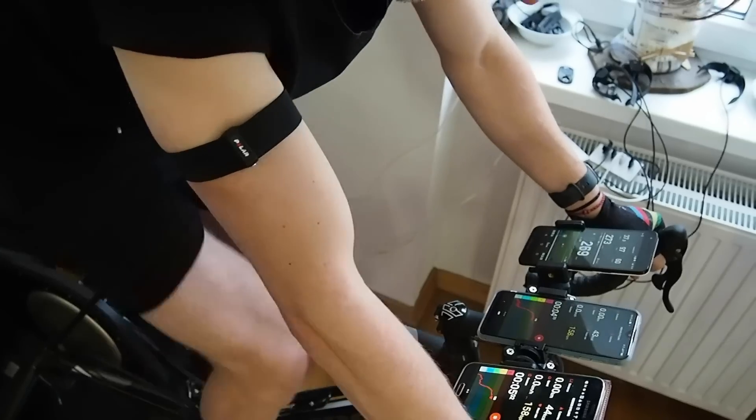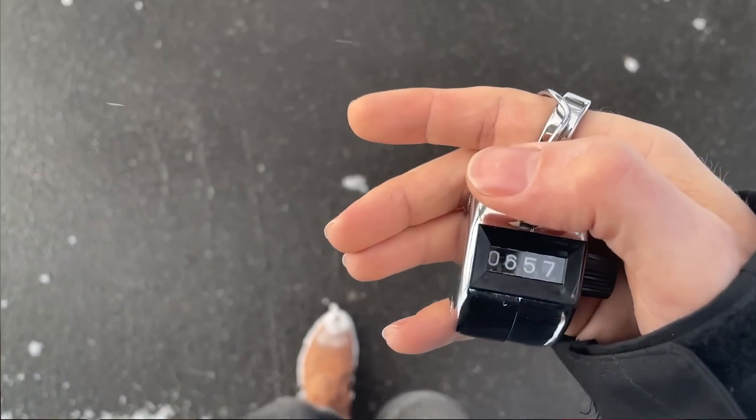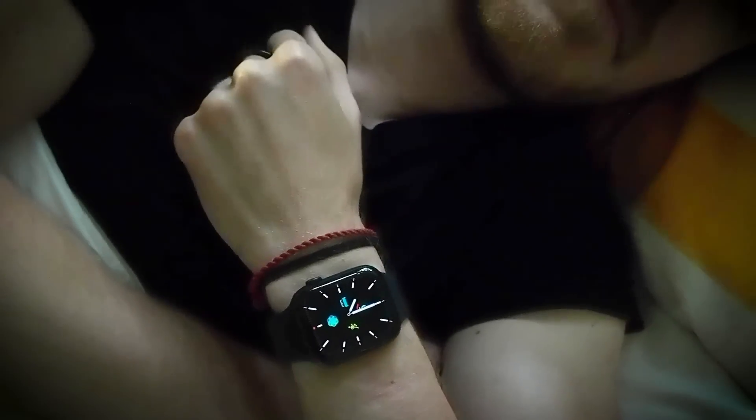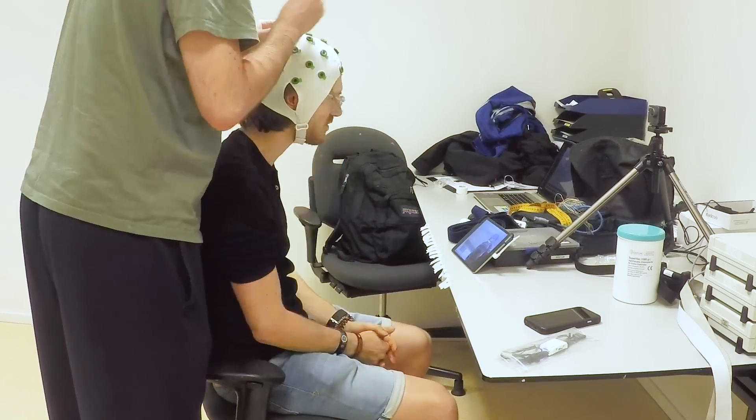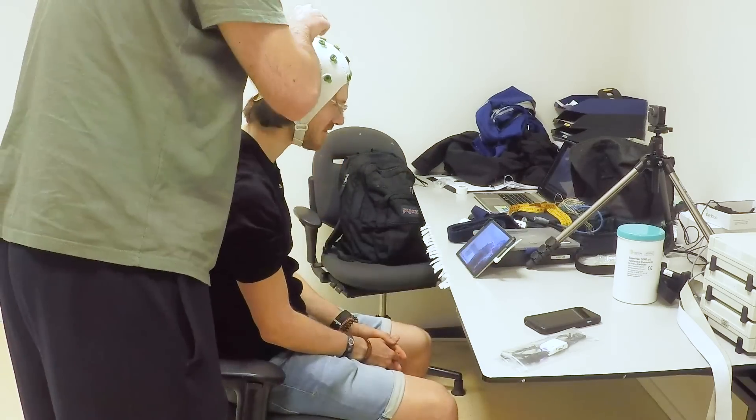First, I will test the quality of the sleep tracking against the scientific EEG monitor. Second, I will test the heart rate measurements, and finally I will evaluate the accuracy of the step counter. On my channel I've tested many sleep apps and sleep trackers. Other Fitbit devices like the more expensive Charge series have so far outperformed most, if not all, other sleep trackers. It will be interesting to see if the cheaper Inspire 2 performs equally well.